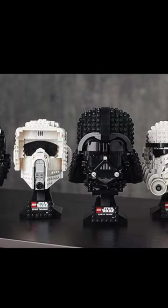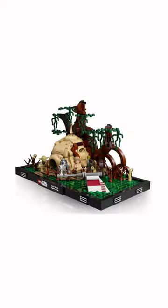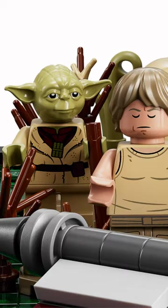LEGO has made a lot of these helmet sets in the past couple of years, but the most accurate, in my opinion, is the Scout Trooper helmet. Next is this 18-plus Dagobah Jedi training set. It looks really accurate, and you can recreate all your favorite scenes from Empire Strikes Back.